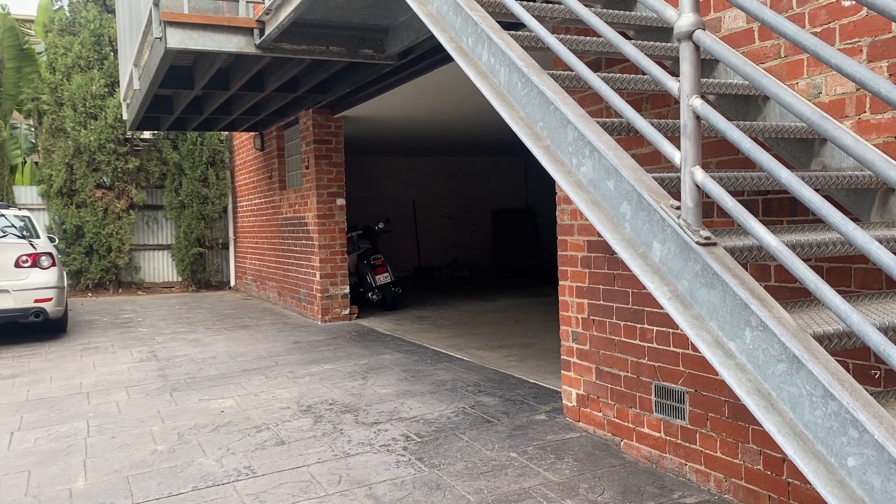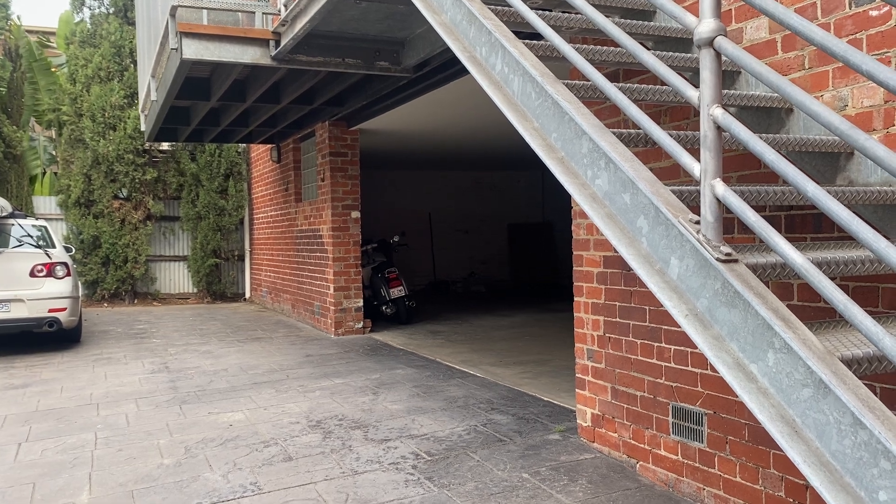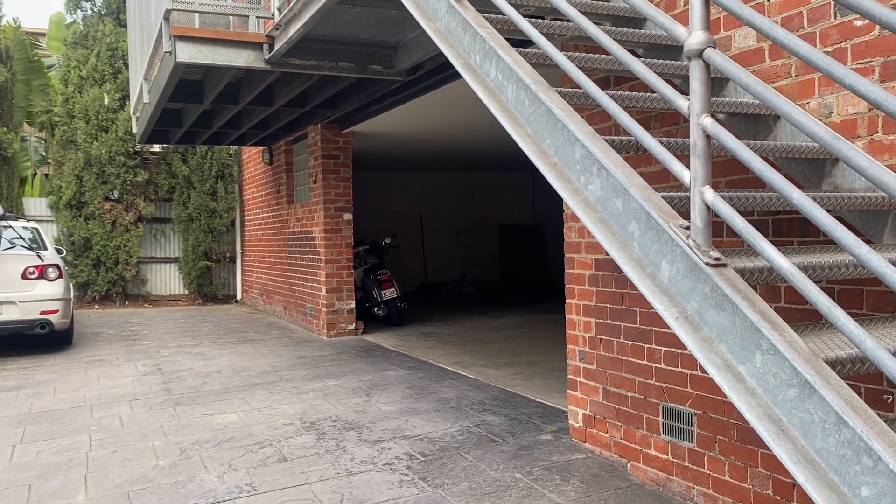Hi, I'm Michelle from Kayser Real Estate. I'm here at Unit 14, 287 Bank Street in South Melbourne. It is a three-bed, two-bath, one-car apartment.